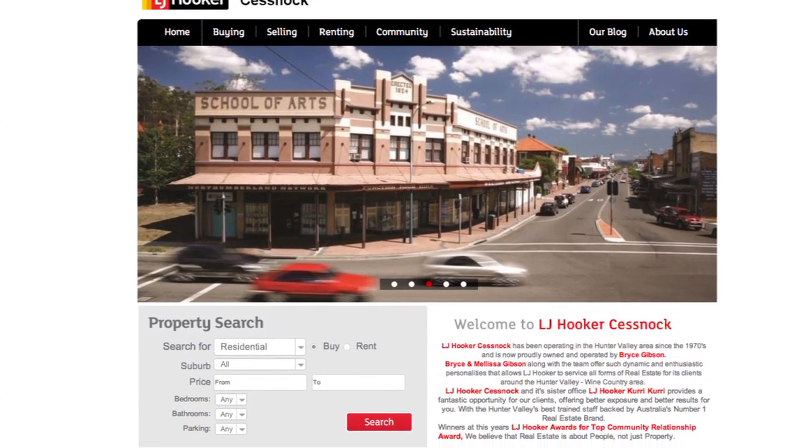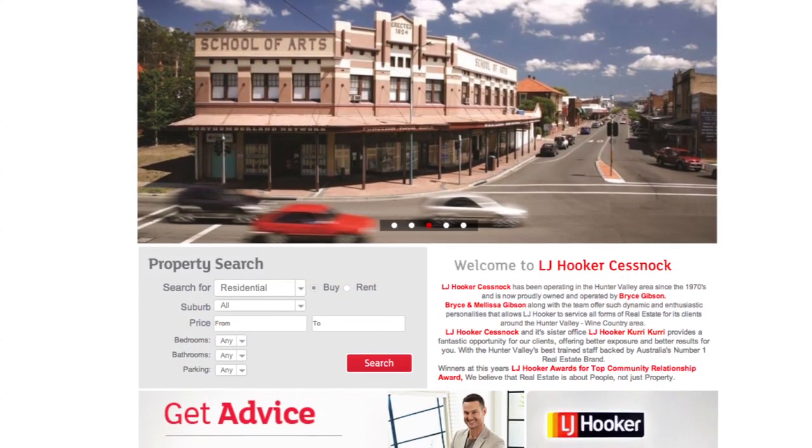What's new? 2014 heralds a new era for our branding and signage, with new ad layouts, new website layout, and most importantly a new office fit out.